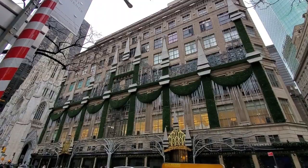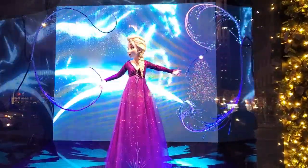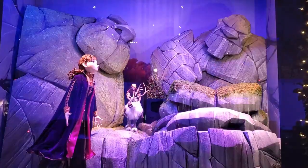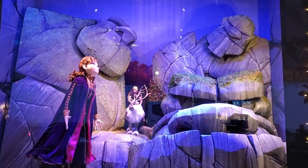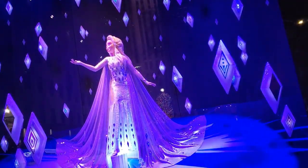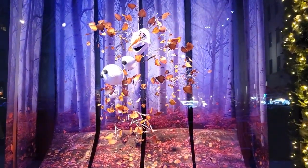And Saks Fifth Avenue between 49th and 50th Streets. This year, Saks teamed up with Disney to decorate six of its windows, featuring scenes from the recently released Frozen 2, brought to life with moving parts and props. Each display features a character from the Disney film, along with a central theme of the sequel.